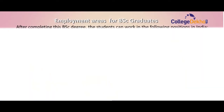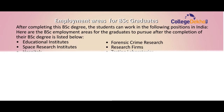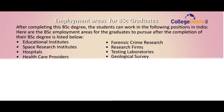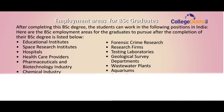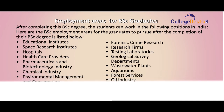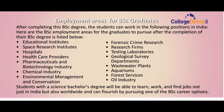After completing the BSc degree, students can work in the following employment areas: Educational Institutes, Space Research Institutes, Hospitals, Healthcare Providers, Pharmaceutical and Biotechnological Industry, Chemical Industry, Environmental Management and Conservation, Forensic Crime Research, Research Firms, Testing Laboratories, Geology and Survey Departments, Wastewater Plants, Aquariums, Forest Services, and Oil Industries. Students with a BSc degree will be able to find jobs not just in India but also worldwide.